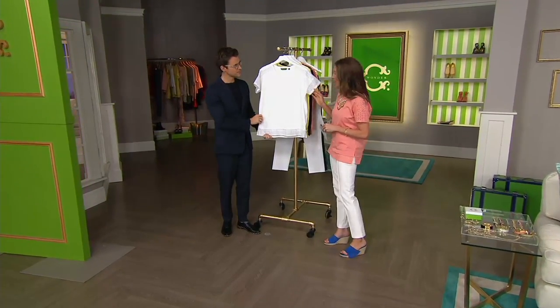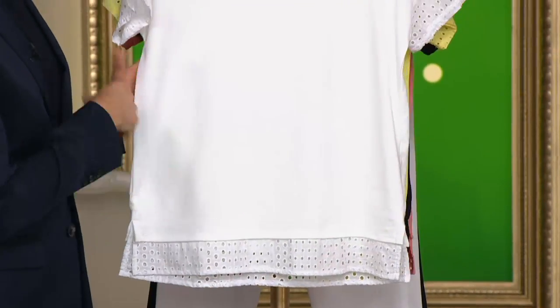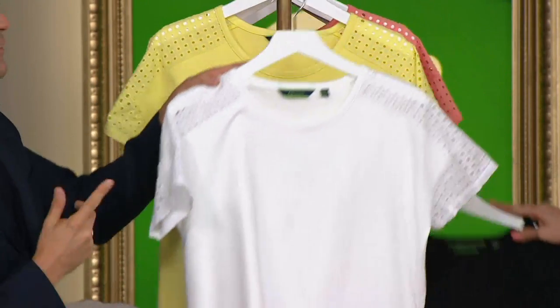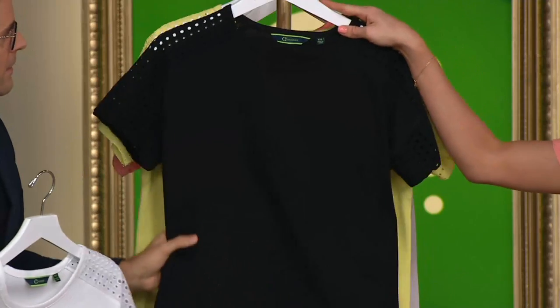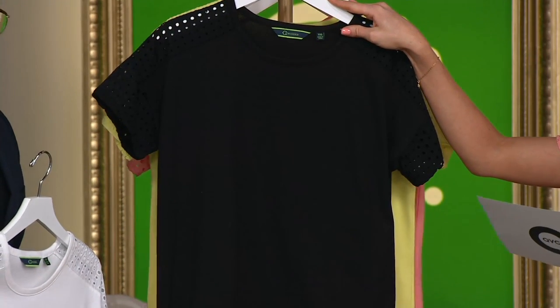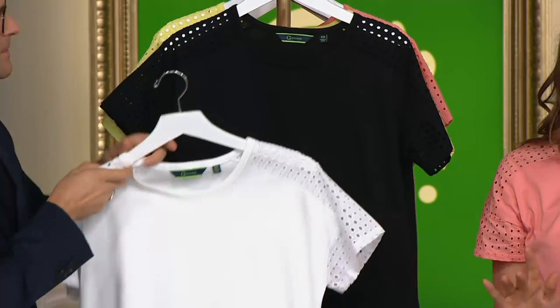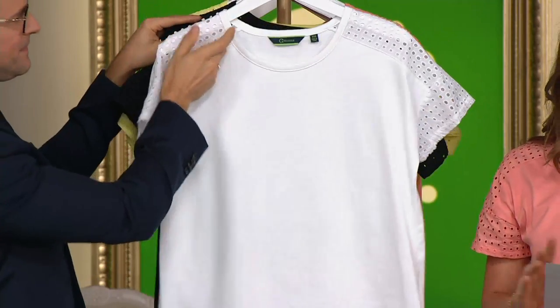Then we have your classic white, small through 3X — it's so nice, isn't it just so crisp and polished? This is very much welcoming summer. And then here's your black, extra small through 3X as well. Now, it's 100% cotton, so imagine your favorite designer tee. It's machine wash, dry flat.